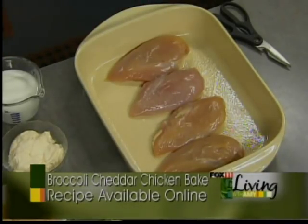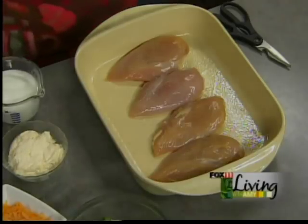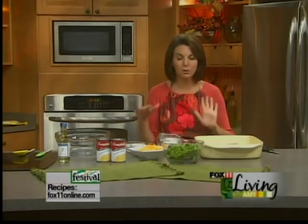You'll notice I just put the raw chicken in — that's another one of my secrets. We're not taking the time to brown it. In some recipes I'll take a few extra minutes to brown the chicken breast in some olive oil or butter, which of course gives it more flavor. But sometimes you just don't have time, and this is one of those recipes where it works really well because we've got so many other flavors going on.